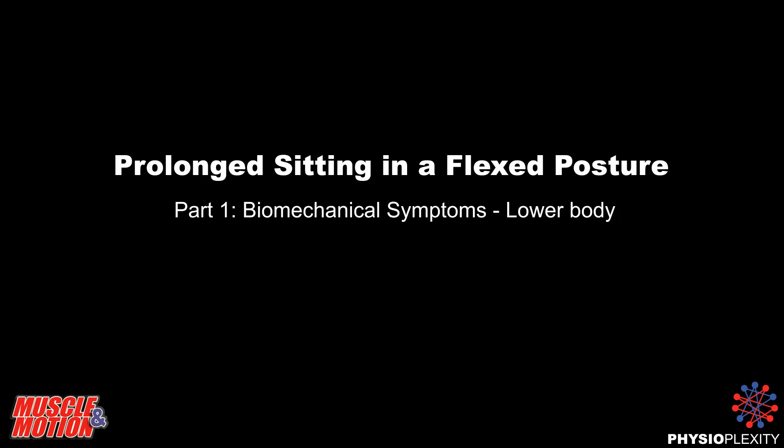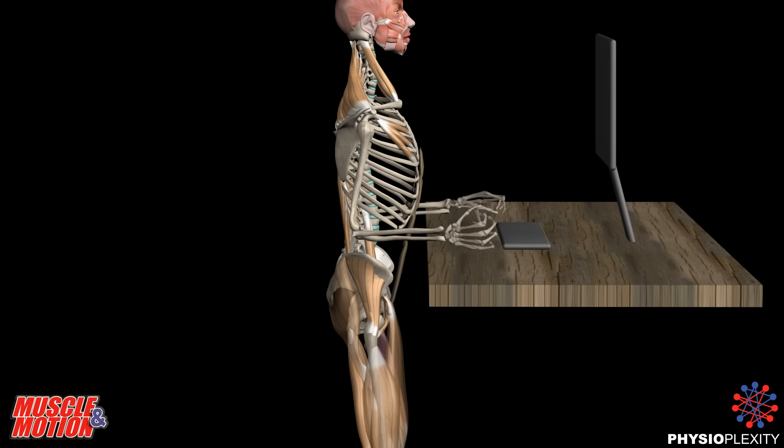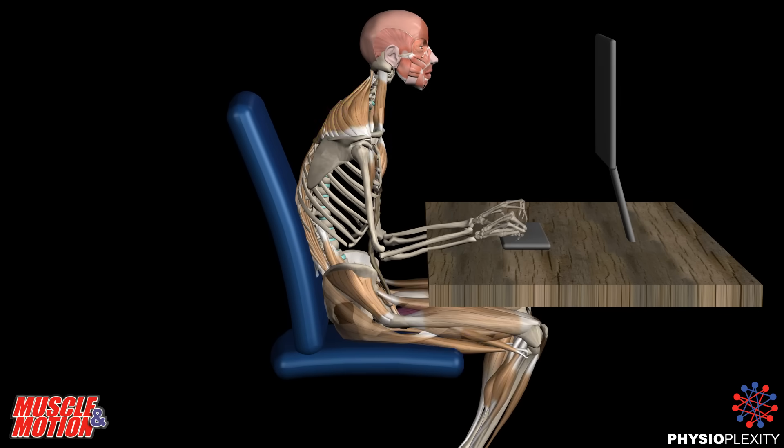Prolonged Sitting in a Flexed Posture, Part 1: Biomechanical Symptoms — Lower Body.